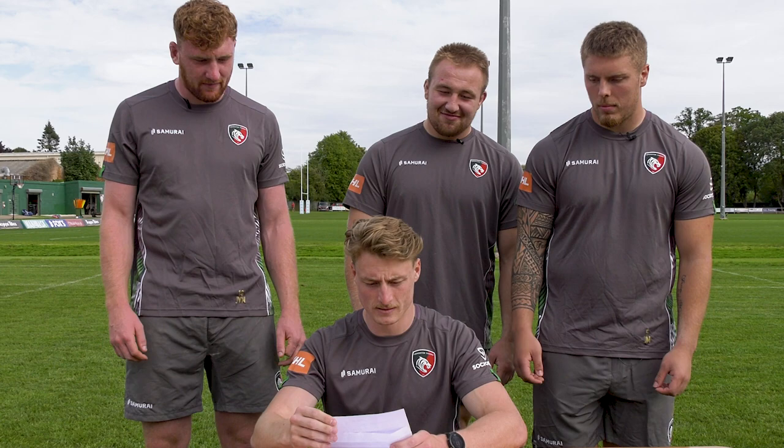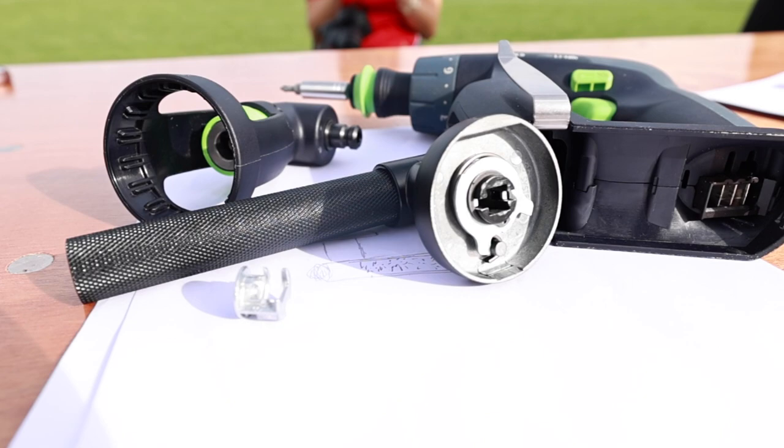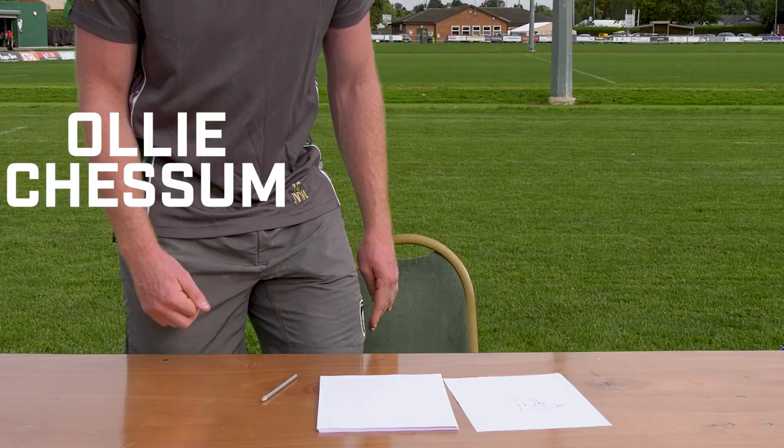Blind drawing challenge. Each of you will receive a Haferley product while blindfolded. You will then need to touch the products and attempt to draw them as accurately as you can. The winner is the person who has the most accurate and best drawing.